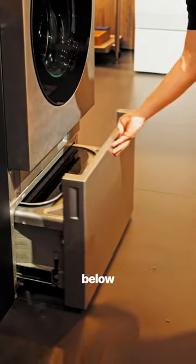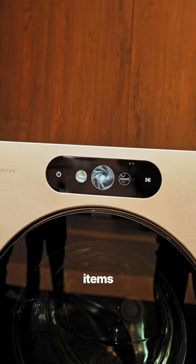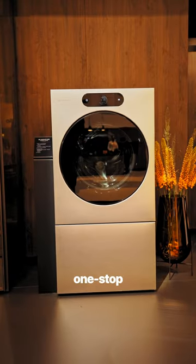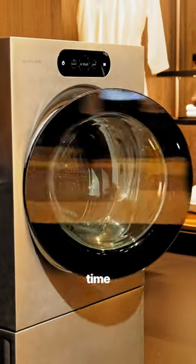What sets it apart is the small washer below the main drum, perfect for delicate items or your daily workout gear. And for those of you living in smaller spaces, this is a one-stop laundry solution that saves time and space.